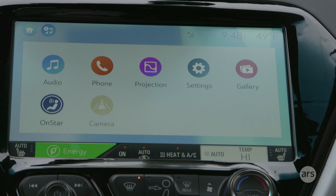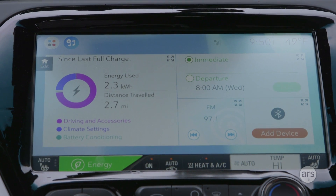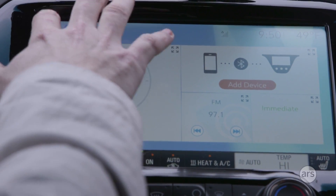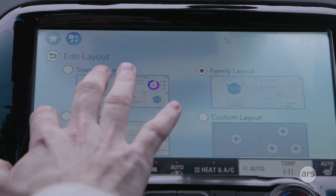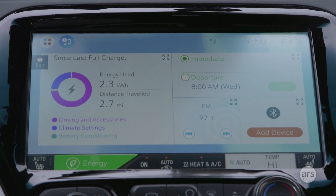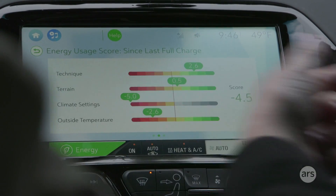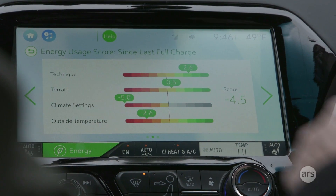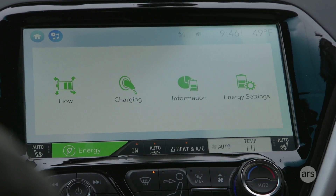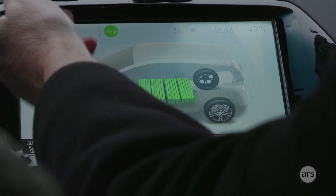This infotainment system is unique to the Bolt EV. You can see it has a very large 10.2-inch screen with a customizable home screen — it's widget-based so you can choose your own layout. All things EV are accessible right here, whether you want to configure your charging, set the rate based on the rate schedule, or view the power flow and efficiency info.